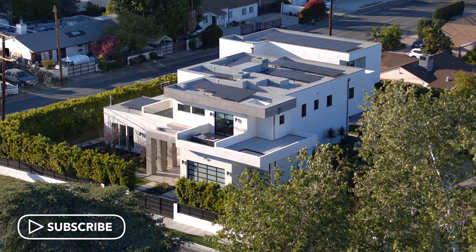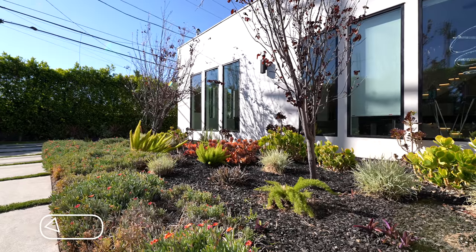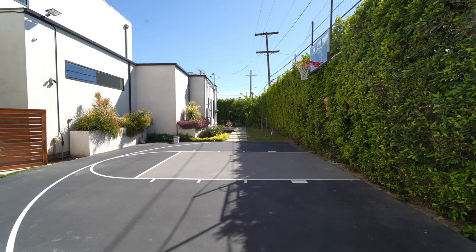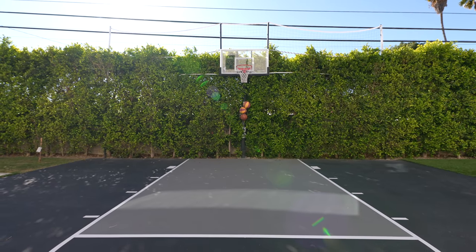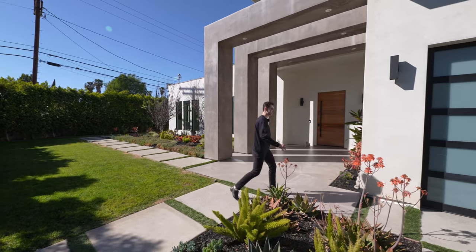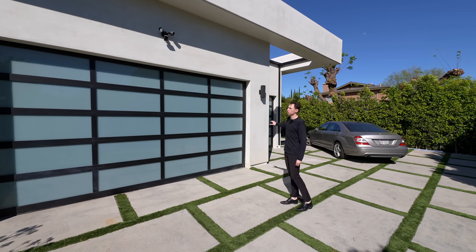Here we are at your private entry. Upon entering, you've got beautiful landscaping situated all throughout the front yard. This stone pathway takes you over into that private basketball court, and we're going to check that out a little bit later. Continuing our tour, we have a gated driveway that leads you up into your three-car garage area.